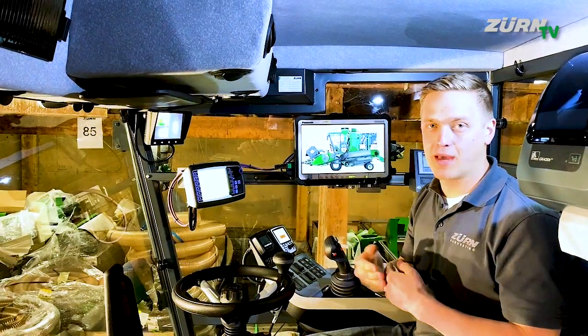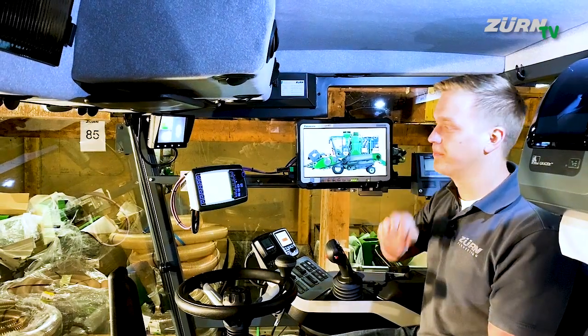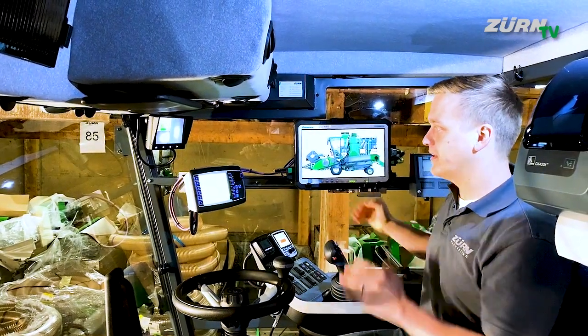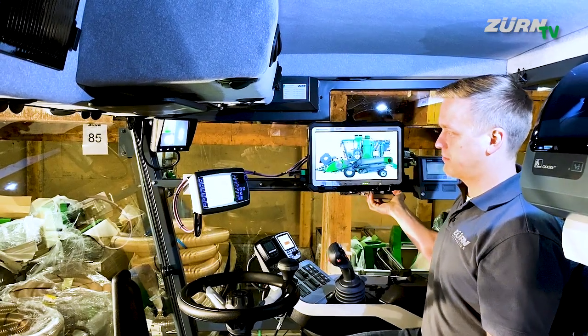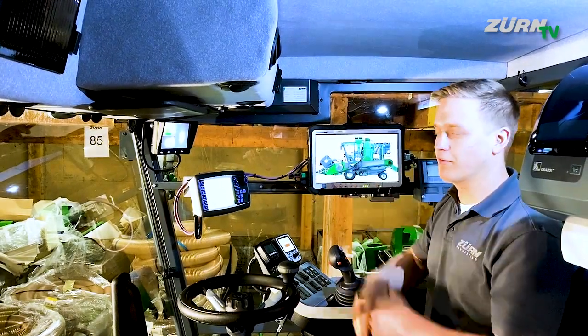We also have a reversing camera with an additional camera on the shaker and in the weighing system. As per your needs, you can adjust those displays and instruments — just shift them around on this rail to ensure a good overview and visibility, also to the mirrors.